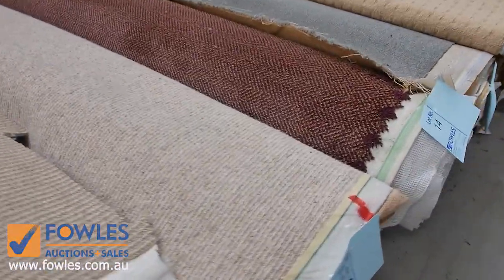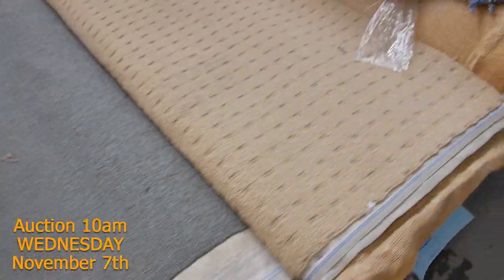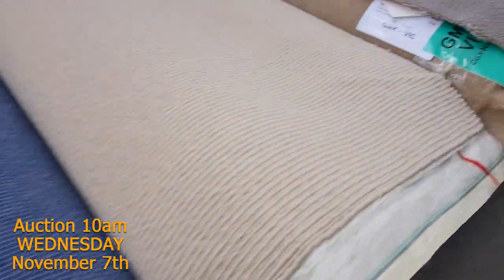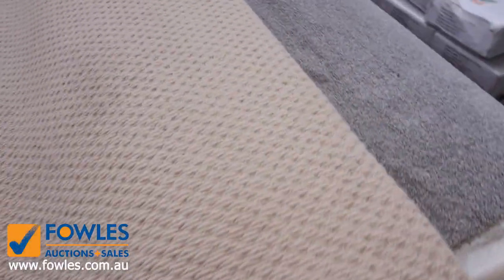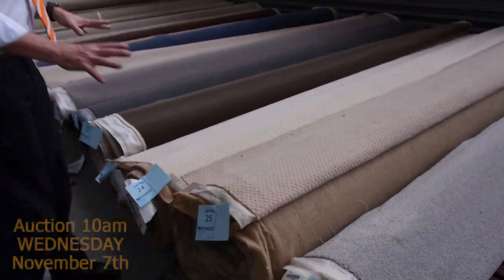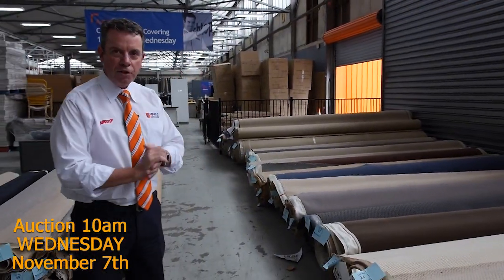We're moving to these sort of mid-sized rolls here - they can be anywhere from 5 to 8 metres. And as you can see, we've got all sorts of colours: blues and greens, even a maroon colour there. The greys and charcoals are always fairly popular. The light beiges, the loop piles there. All these rolls are generally selling about $25 to $30 a metre.